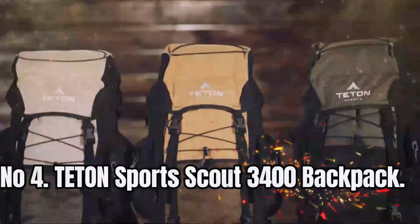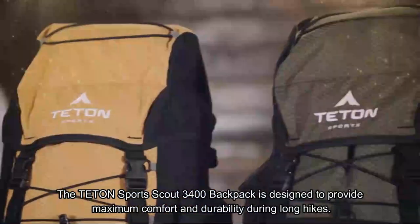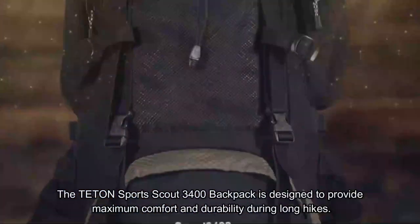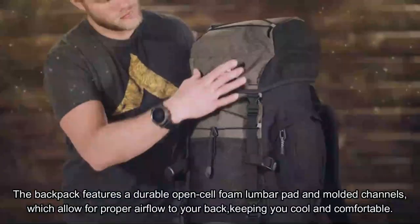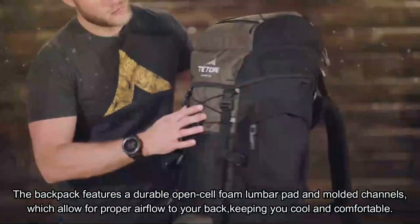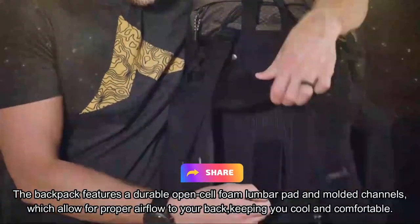Number 4: Teton Sports Scout 3400 Backpack. The Teton Sports Scout 3400 Backpack is designed to provide maximum comfort and durability during long hikes. The backpack features a durable open-cell foam lumbar pad and molded channels, which allow for proper airflow to your back, keeping you cool and comfortable.